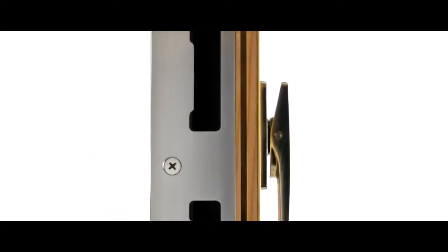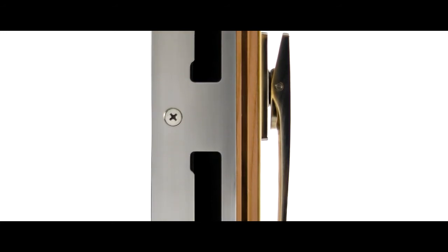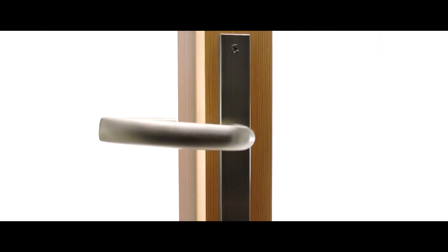Another element we've taken from the aluminum door is concealed locking. No longer are there surface-mounted locking bolts at the top and bottom that you have to operate — we've concealed the lock within the style, so it's a simple one-point operation.